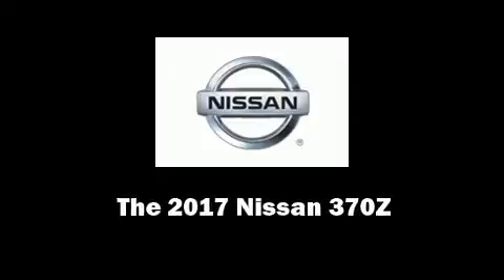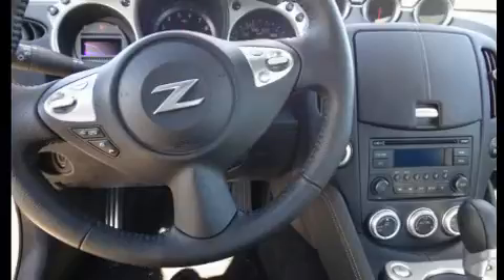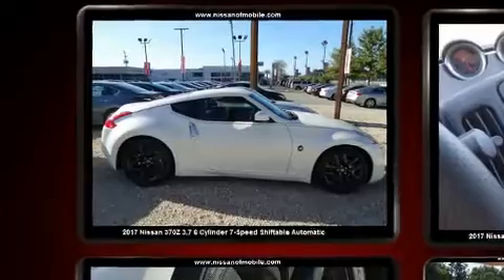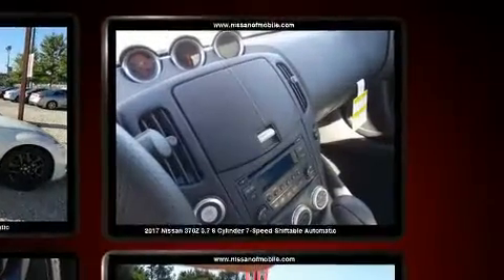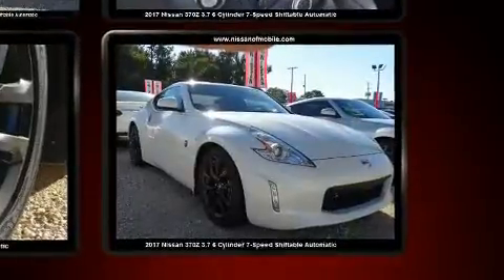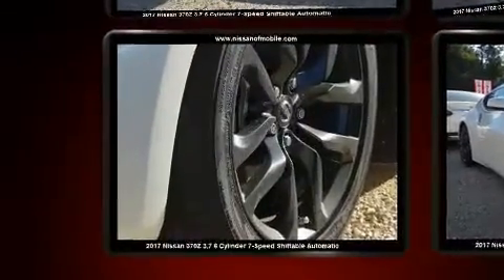Introducing the 2017 Nissan 370Z. This two-door, two-passenger coupe is waiting for you to take home. Nissan made sure to keep road handling and sportiness at the top of its priority list. It features an automatic transmission, rear-wheel drive, and a refined six-cylinder engine.